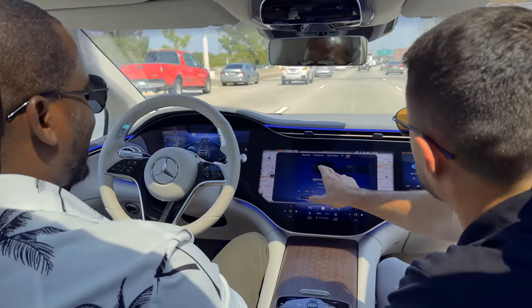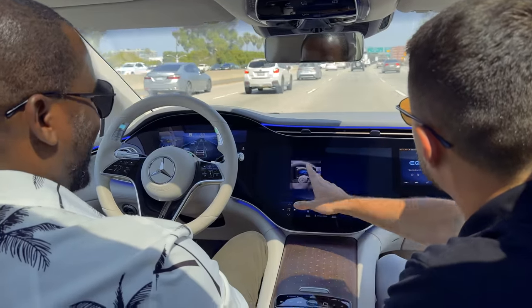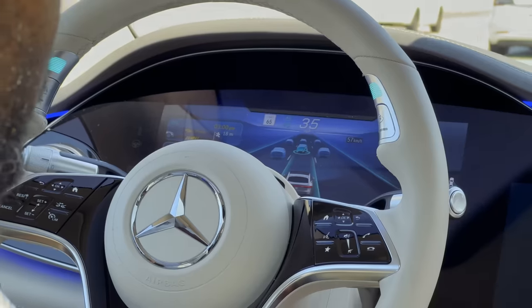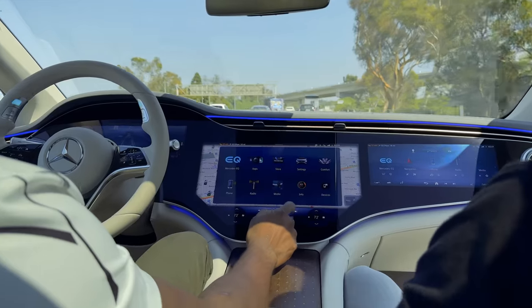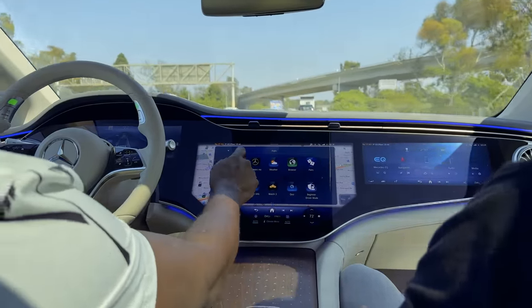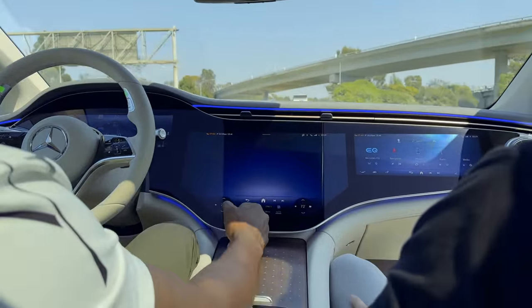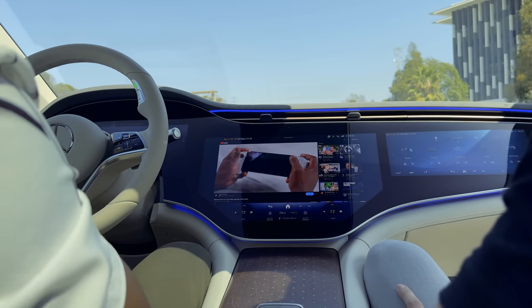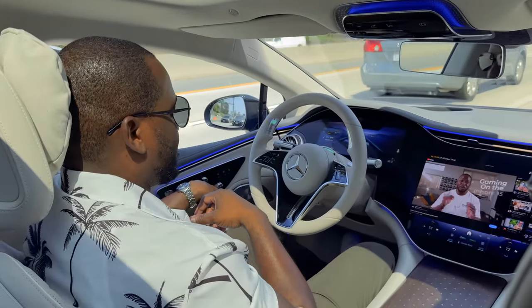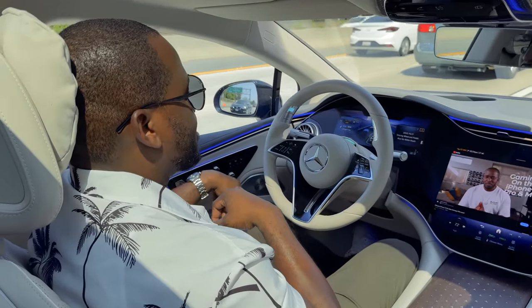It's a fun experience — a bit weird, but you can see there's traffic at about 35 to 40 miles per hour. The car is keeping up and watching cars that are changing lanes. It allows me to do other things. The system is built so I can watch a video — I can go and watch a YouTube video, like the iPhone 15 Pro Max gaming video. You can see how free it is to just not have to do anything.